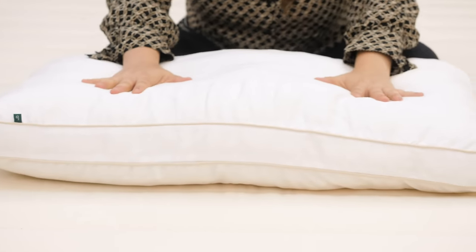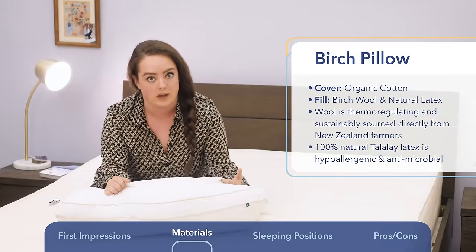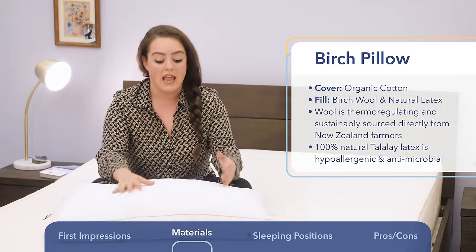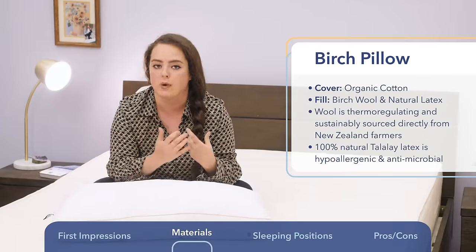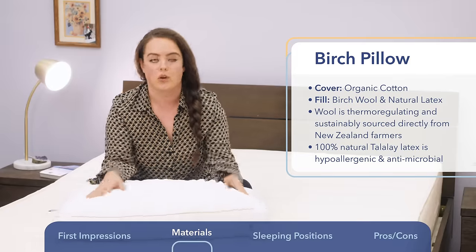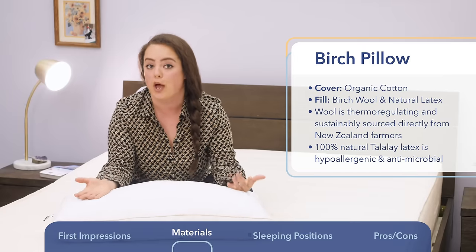Like wool, Talalay latex is also a sustainably sourced material — again, a very eco-friendly pillow. Talalay latex is derived from the rubber tree, in this case rubber trees from Southeast Asia. Talalay latex is also naturally hypoallergenic and antimicrobial, making it a particularly compatible choice for folks with sensitive skin or those trying to keep allergens at bay.